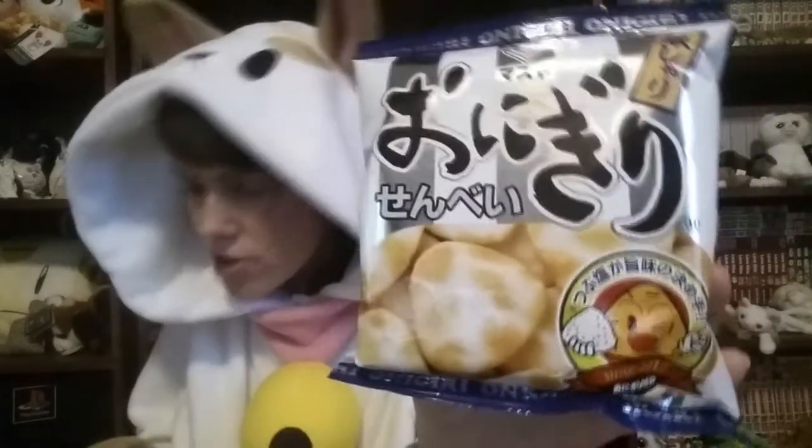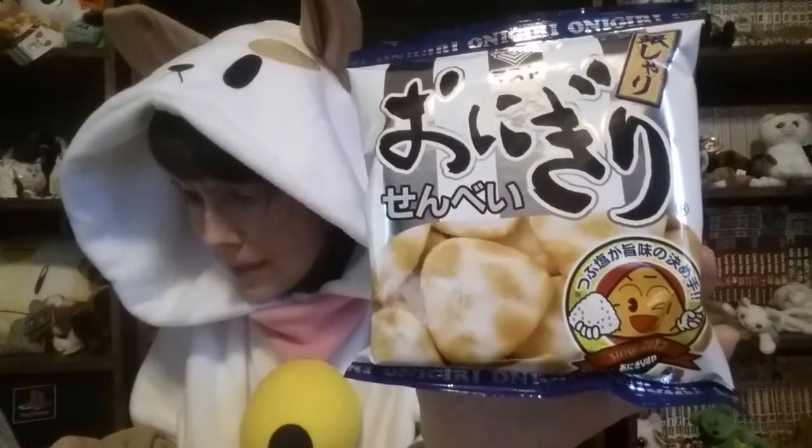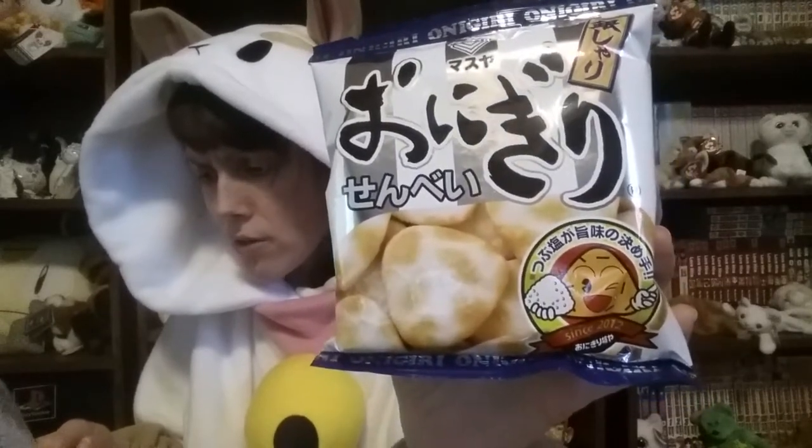Next thing I noticed looks like another corn chip or potato chip — Onigiri Senbei. Senbei is a staple traditional Japanese snack, typically shaped into circular discs, but these are specially shaped in triangular onigiri — so rice balls. I think it was Pokémon where for onigiri they would call them donuts, like when Brock was eating his onigiri. That was such a dumb translation.